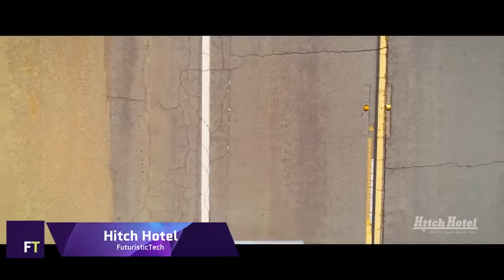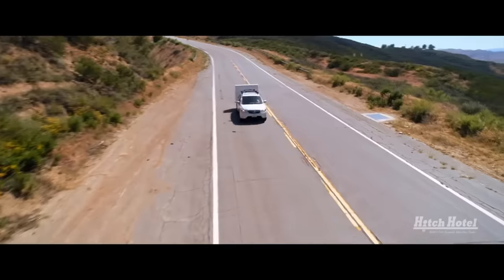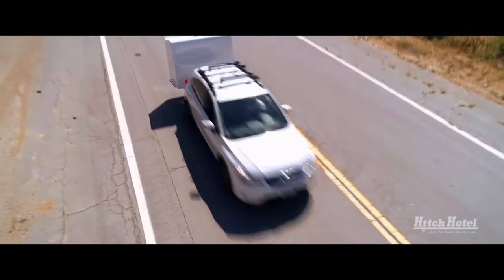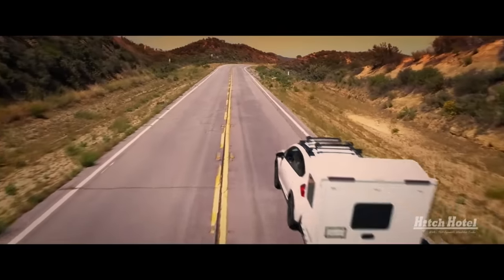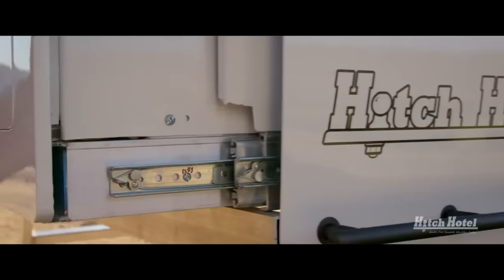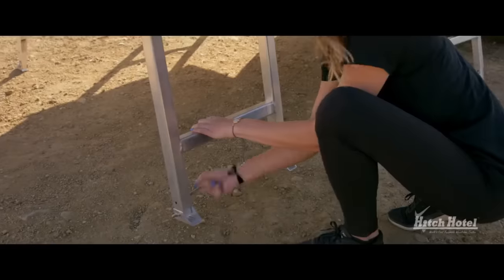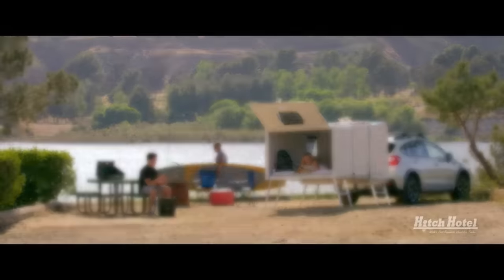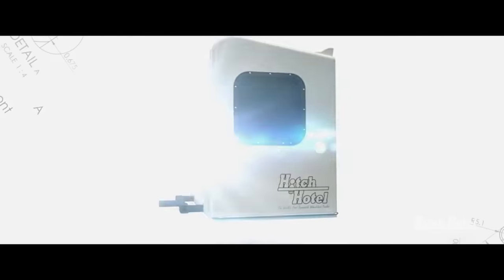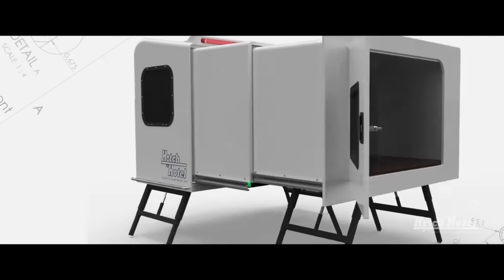Hitch Hotel. Hidden away in a small, wheel-free shape, it's a work of contemporary art that grows from a small 3.5 feet to a roomy 7 feet, providing a comfortable refuge for two adults above ground. With an interior that's bigger than a queen-size bed when unfolded, this clever device is a minimalist traveller's fantasy. All you need is a hitch-equipped vehicle and an adventurous spirit for those impromptu road trips — it's the ideal travel companion.